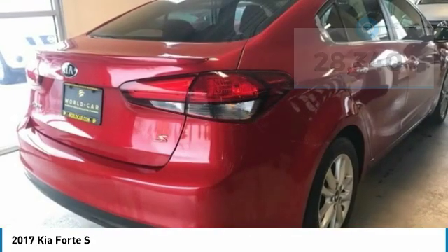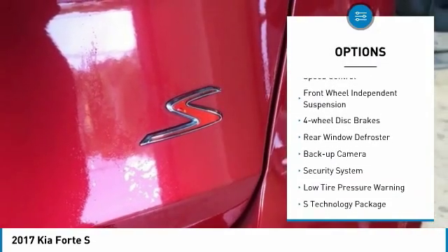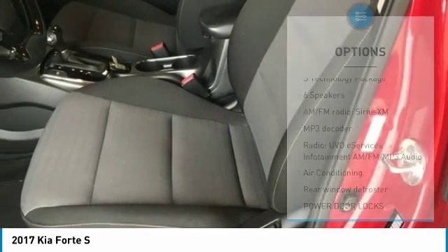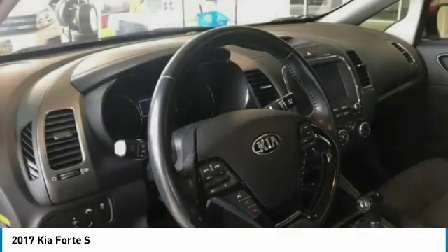Here are some of this vehicle's great options: electronic stability control, brake assist, fog lights, speed control, front wheel independent suspension, four-wheel disc brakes, rear window defroster, backup camera, security system, and low tire pressure warning.